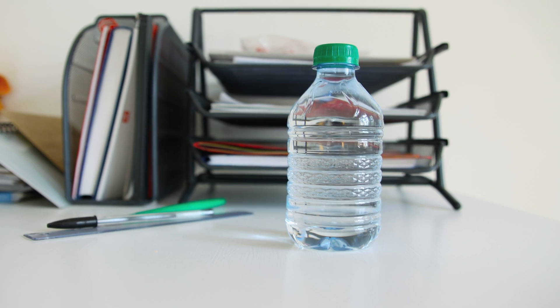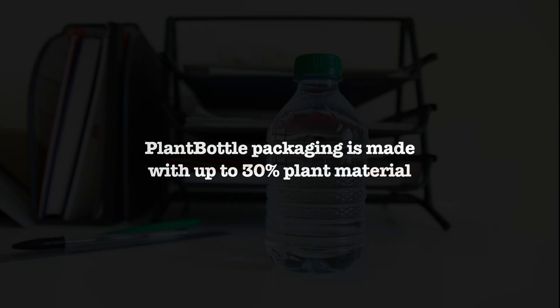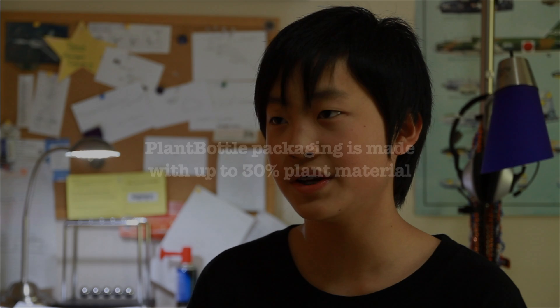The PlantBottle is really like an ordinary plastic bottle — it looks like one, it feels like one — but it's made with up to 30% plant material. Basically, it's using plant waste from sugarcane.